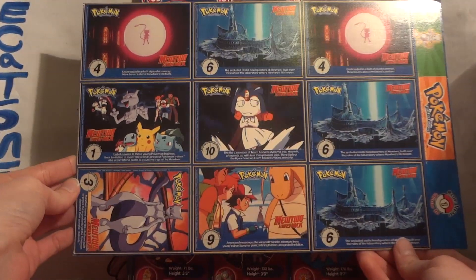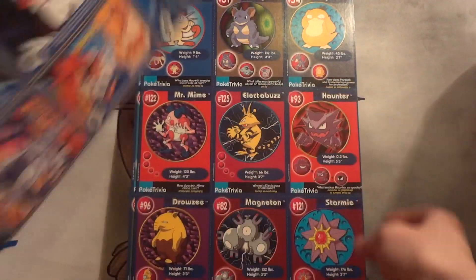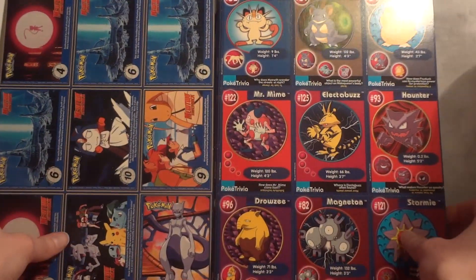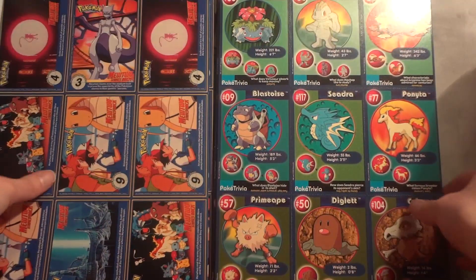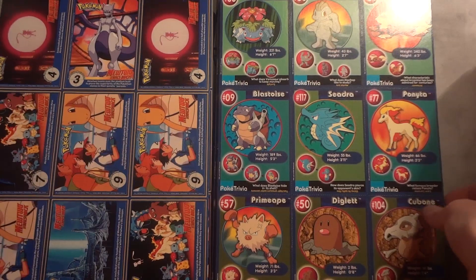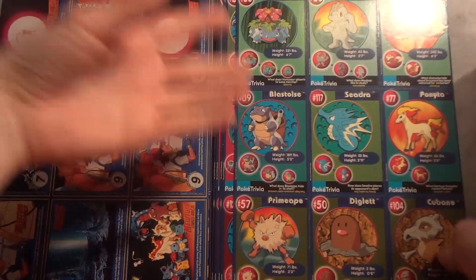On the back of each sheet you have various cards that go along with the first movie. We're just going to go through them like this. Here's good ol' Meowth. And as you can see we have duplicate movie scenes, but I believe all the Pokémon are different.